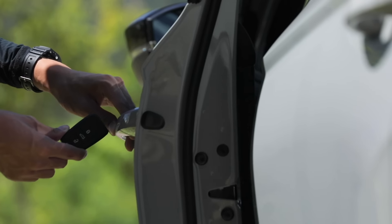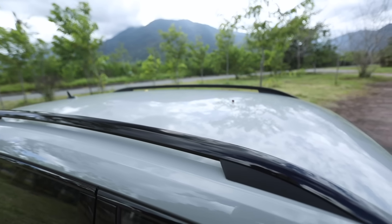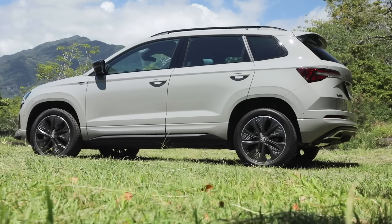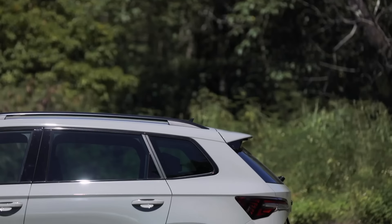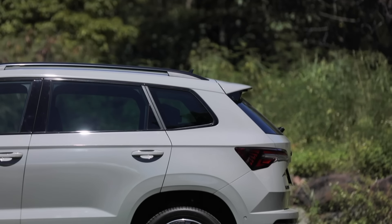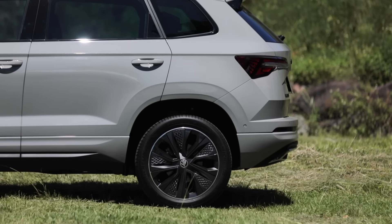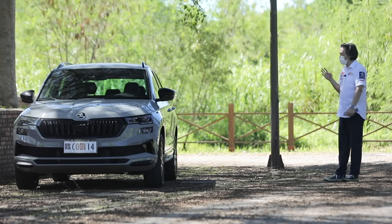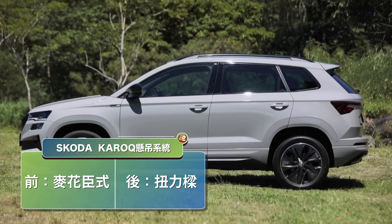後視鏡包含了盲點，下方有一個CCD鏡頭，所以具備了360度環景。全車都是黑化套件，因為是SportLine，所以車窗外框、水箱護罩、行李架都是黑色鏡面烤漆，只有門板下方的黑色防刮材質沒有做鏡面烤漆。懸吊系統前麥花臣後扭力樑，後方是非獨立懸吊。從車側腰線一直延伸到後方尾燈的線條造型，視覺上雖然車身尺碼沒變，但會覺得車比較長一點。